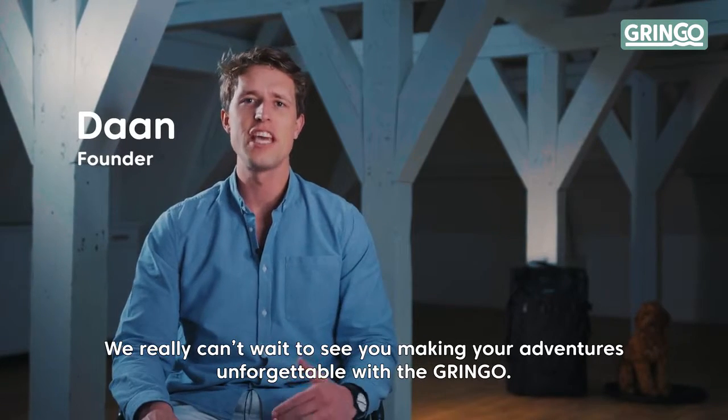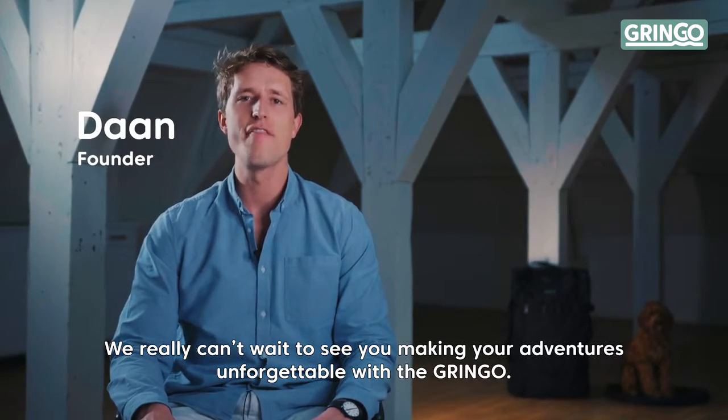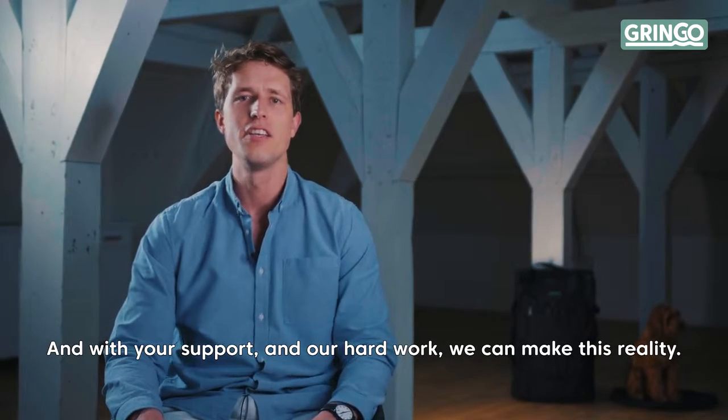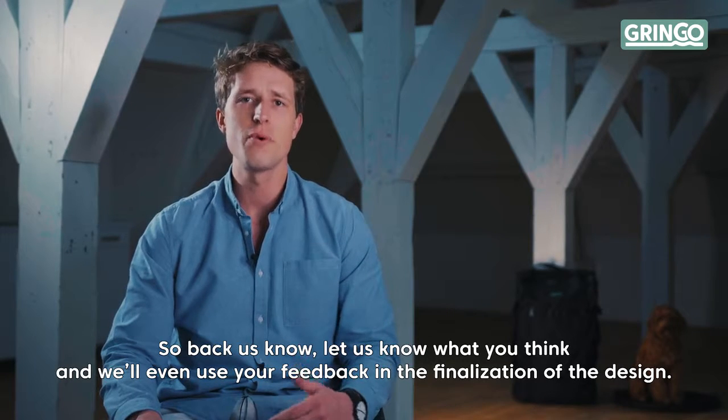We really can't wait to see you making your adventures unforgettable with the Gringo. And with your support and our hard work, we can make this reality. So back us now, let us know what you think, and we'll even use your feedback in the finalization of the design.